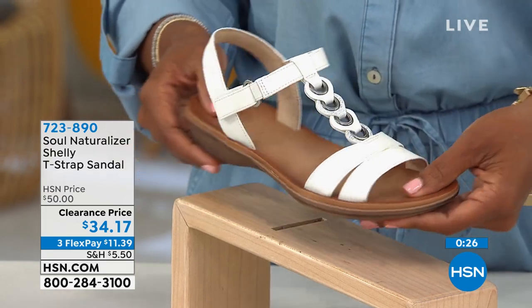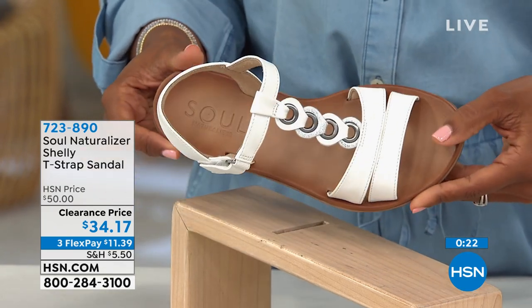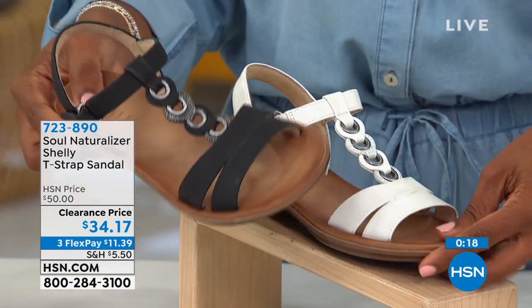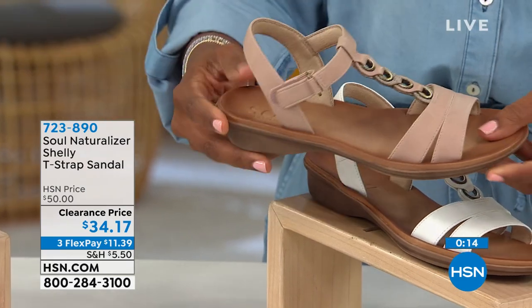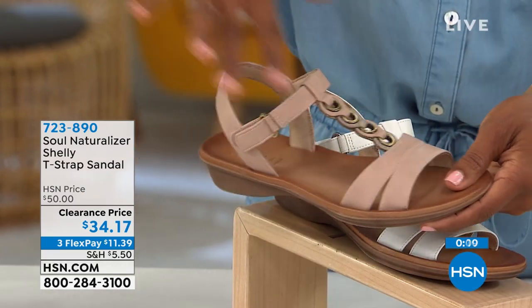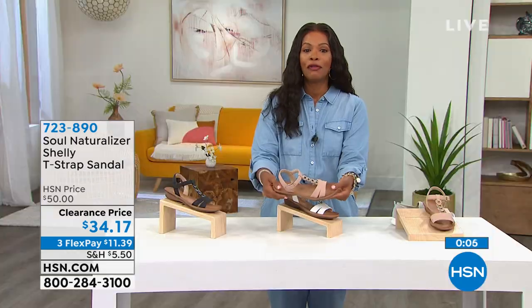White is getting limited — it will be the first one to go. So if we still have your size in white, go ahead and pick it up. We've got it in black. If you want a really great neutral, this one is called Vintage Mauve — it really just blends in with your legs and beautiful feet. Go for it. It's 723-890. Use FlexPay, get them home for $11.39.